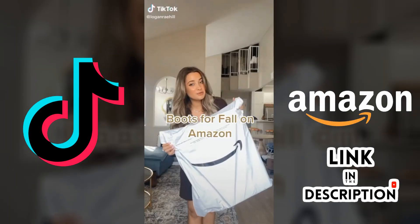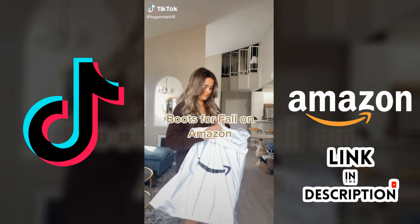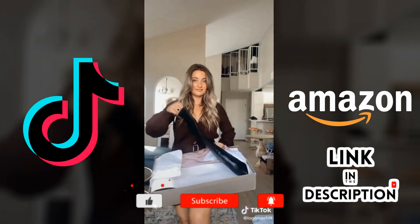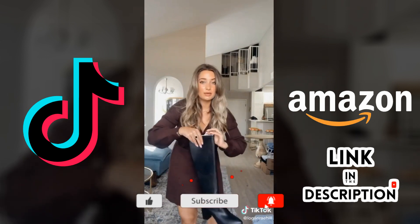I just found the best boots for fall on Amazon — Franco Sarto. Let's try these babies on.